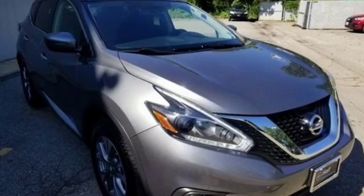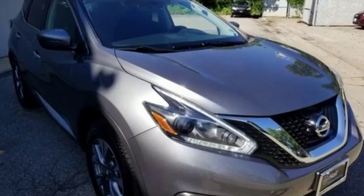Innovation. Excitement. Nissan. The time is now — see it for yourself today.